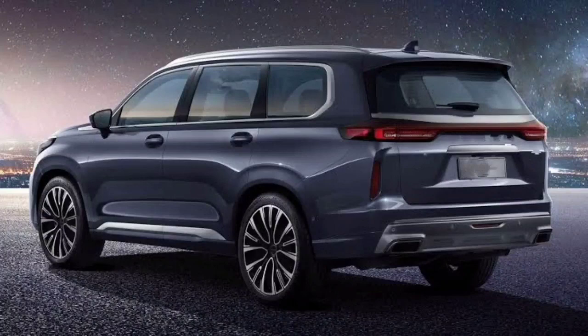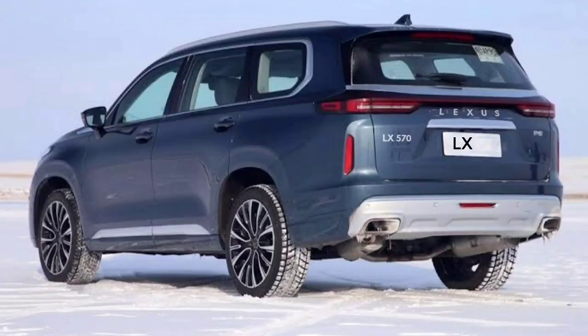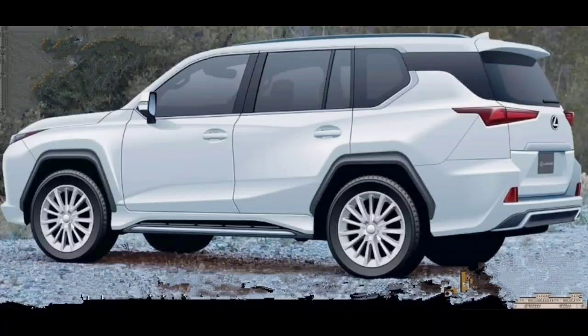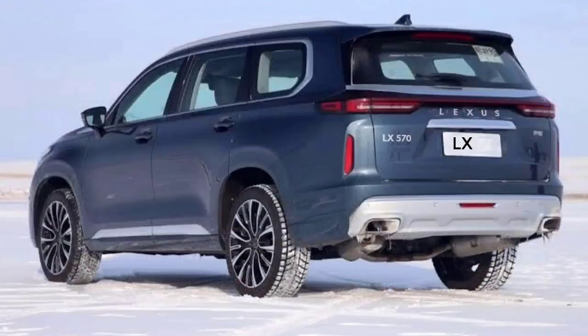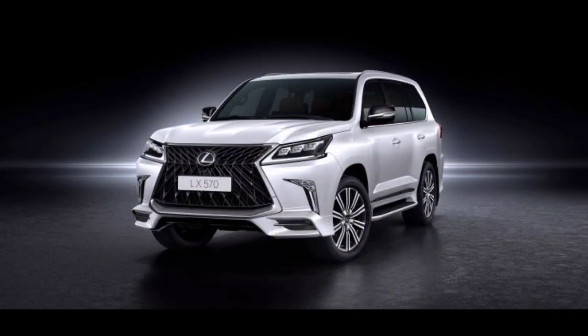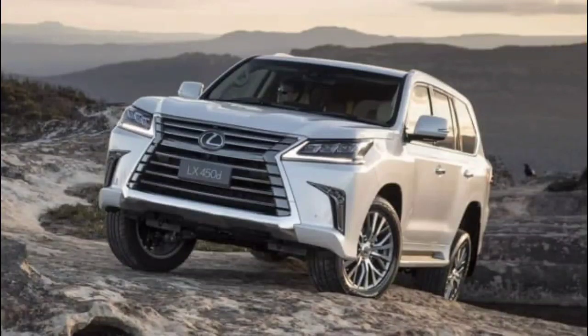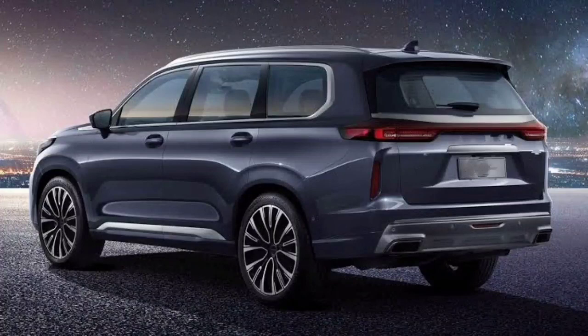The redesigned 2022 Lexus LX 570 will most likely be launched to the general public in the first half of the upcoming year, and shortly after that we can anticipate sales to begin. The new luxury SUV will feature some moderate changes that do not affect the price range significantly. The two-row, five-seat model will cost about $86,000 plus a $1,295 destination charge.